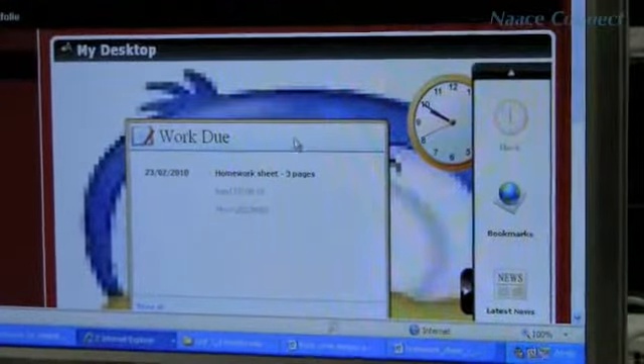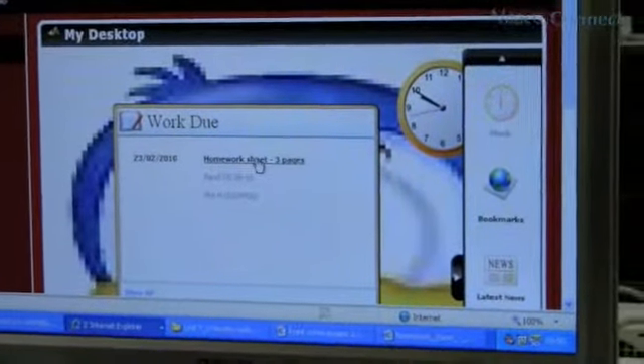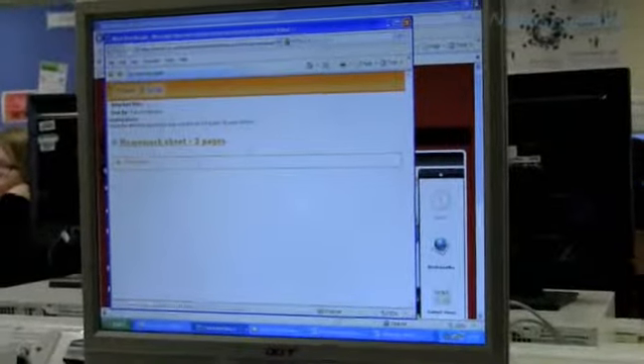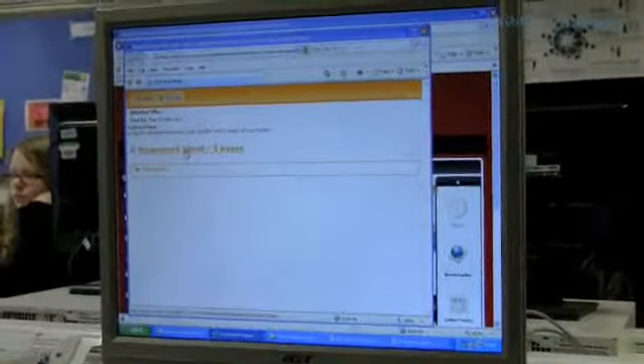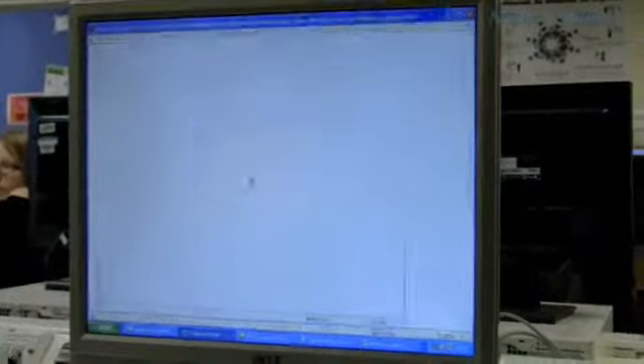It's the homework that Miss has been setting us, and if you click on the work due thing, it comes up with all the instructions and what you need to do. And if you click on the attachment it actually takes you to the piece of work, and then it's all there ready and waiting for you, and then you can just do that piece of work.